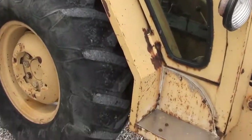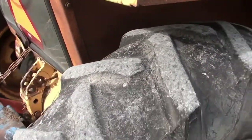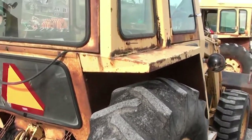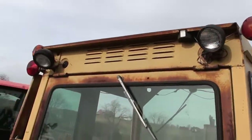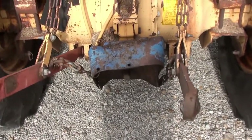It does have the cab on it. Back tires have not a lot of life in them — they do have some life, but not a lot. You can see rust there in the cab. It does have the three point hitch and 540 PTO.